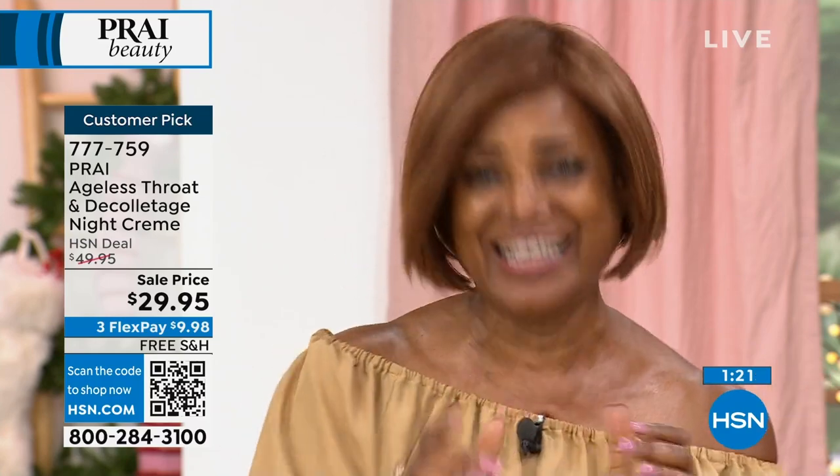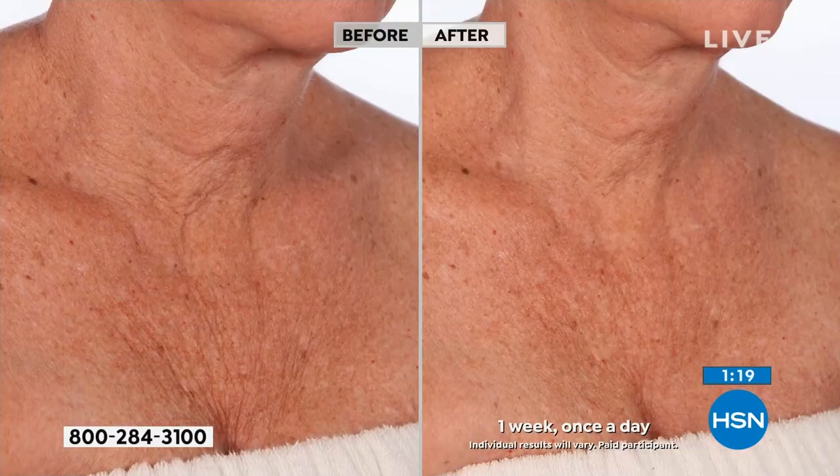Inger made me think of something. Girls, if you're looking in the mirror and going, my neck isn't bad — then this may be too powerful for you. This is the overnight, most intensive formula.